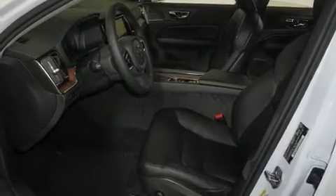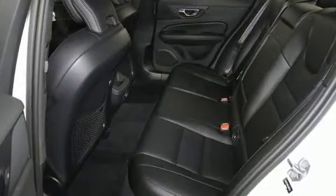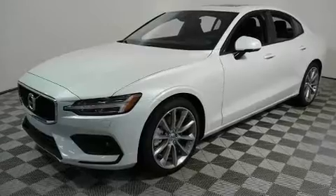Step into the 2020 Volvo S60. This four-door, five-passenger sedan offers the features and options for which you've been searching. Turbocharger technology provides forced air induction, enhancing performance while preserving fuel economy.